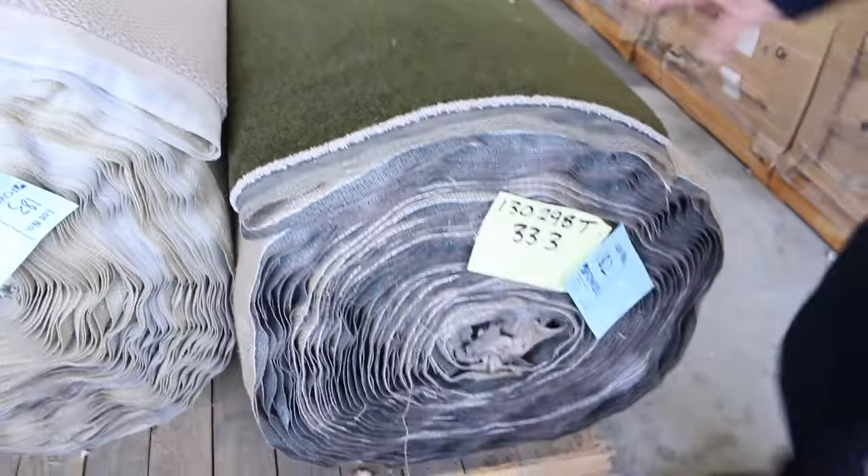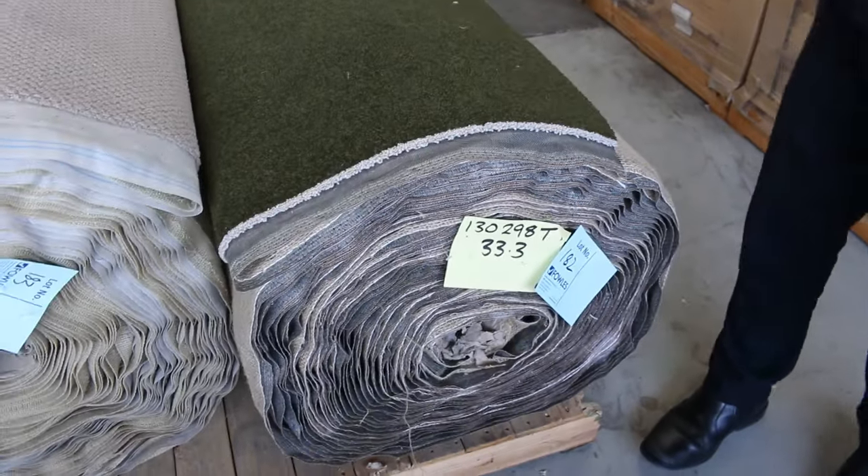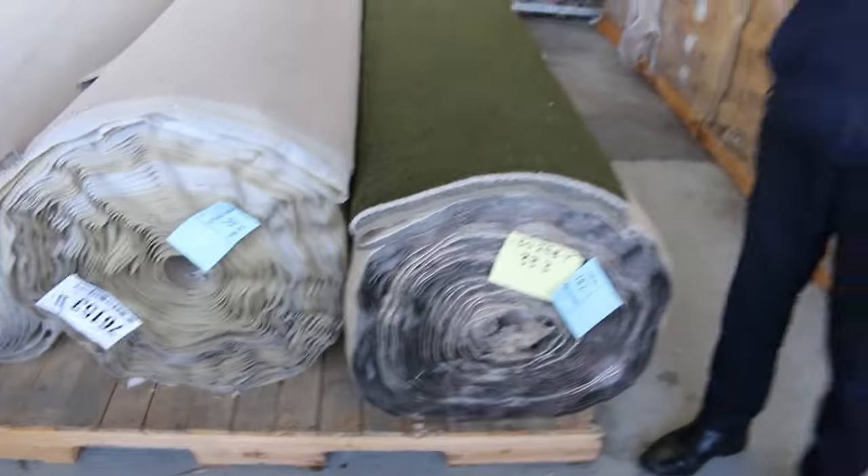We'll finish on the end here with this beautiful quality wool twist pile in a nice olivey-green colour. There's 33.3 metres of that, and it normally retails around $350 a metre — we're looking to get $60 for it. Awesome colour, it'll look absolutely fantastic in anyone's house.